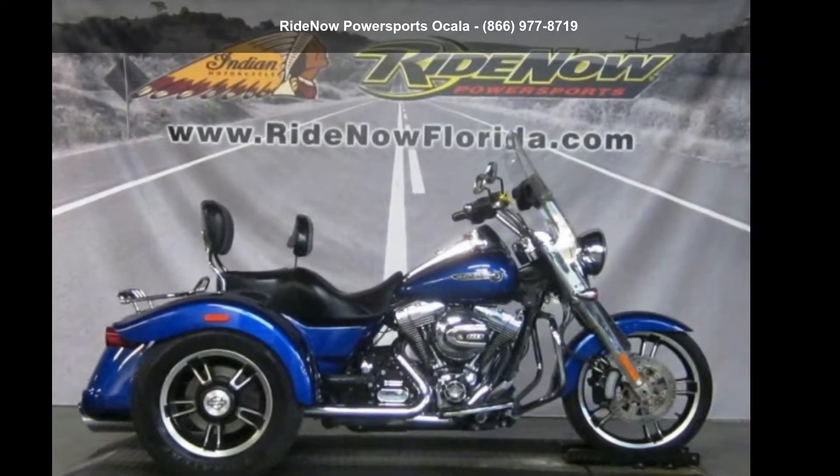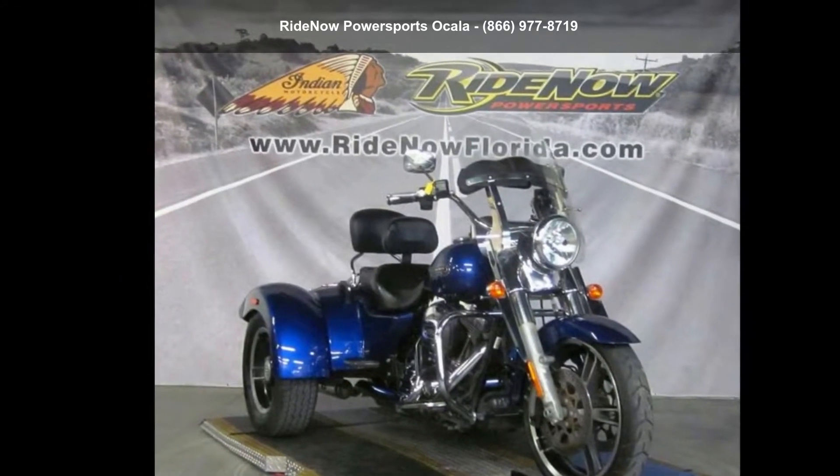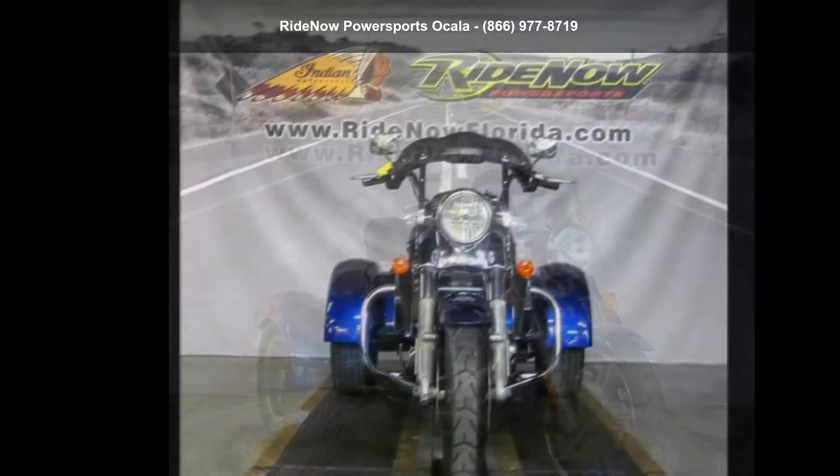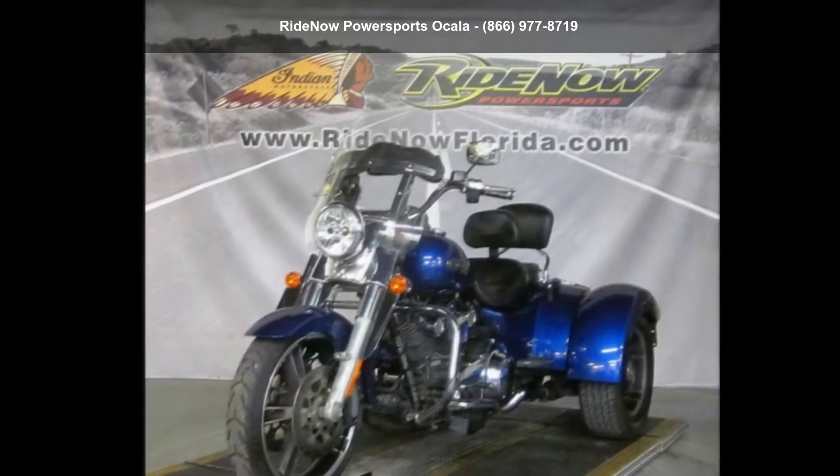Imagine yourself on this Harley-Davidson 2015 FLRT Freewheeler. If you're looking for a solid bike, look no further. This is a great deal on a pre-owned motorcycle.